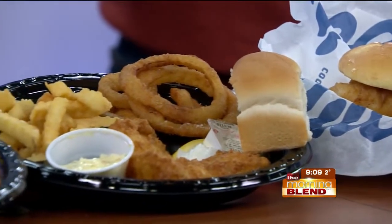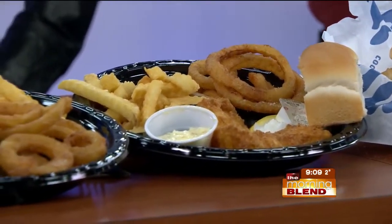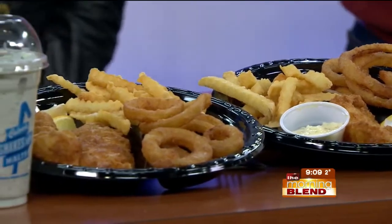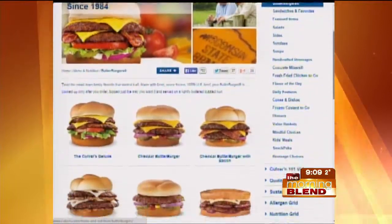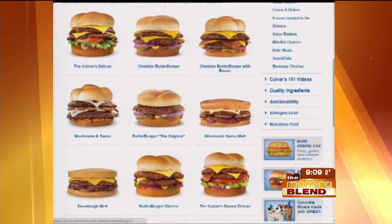We're talking about cod now, but we also know about your cheeseburgers at Culver's. These aren't run-of-the-mill — what makes those special? Our beef is locally grown. We have a great relationship with Greater Omaha Pack down in South Omaha. We have fresh beef seared to the grill to lock in the freshness and the juices.